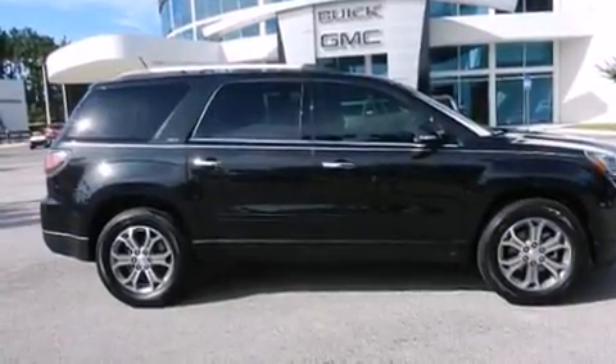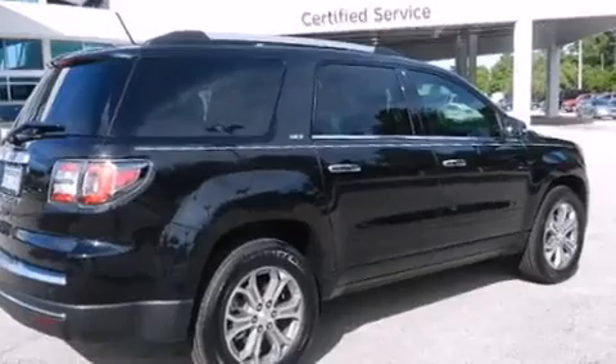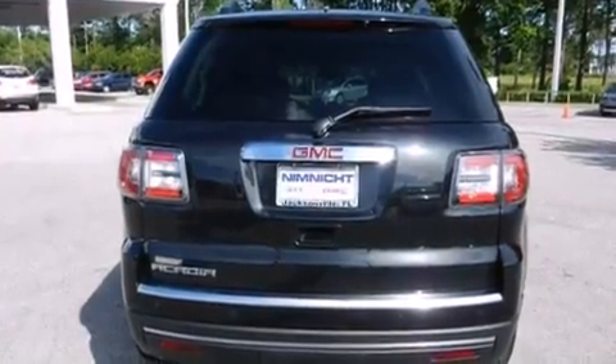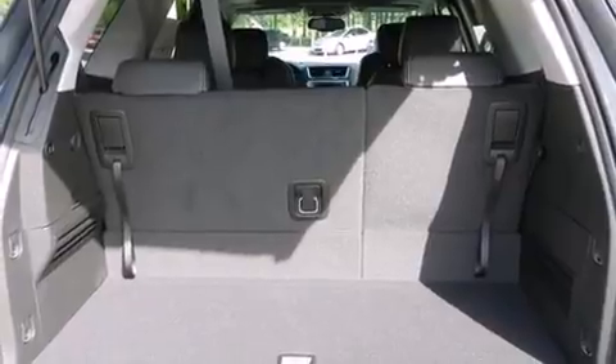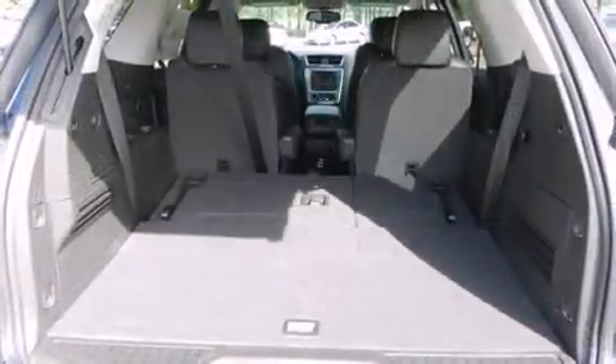A wealth of standard features means that you no longer have to sacrifice — like heated seats, a rear window wiper, power front seats, front fog lights, and power windows. Features such as automatic climate control and leather upholstery prove that economical transportation does not need to be sparsely equipped.